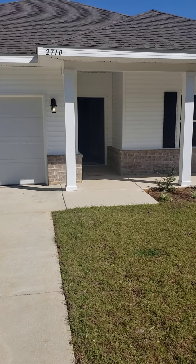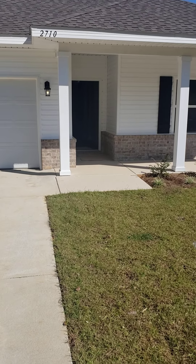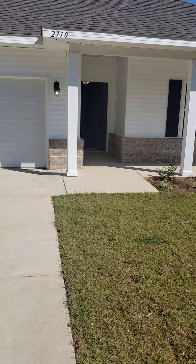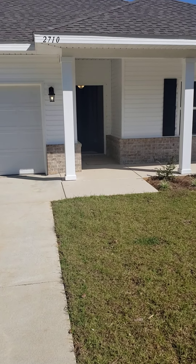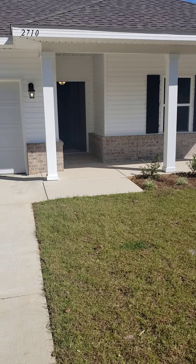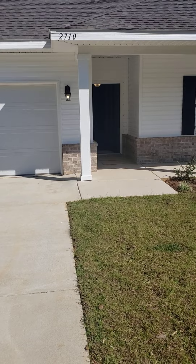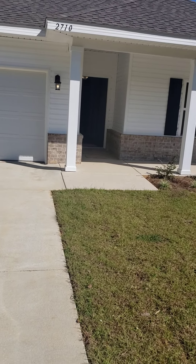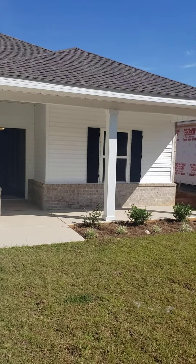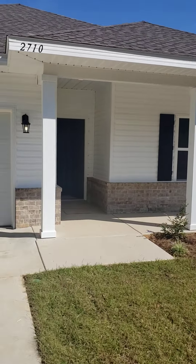Hello everyone and welcome on this gorgeous Sunday to Bentley Oak Subdivision. This is 2710 Avalon — a gorgeous four bedroom, two bath home, about 1,900 square feet, completely finished. They have two of these available under $400,000. Two car garage and a beautiful front porch. Let's go check this one out.